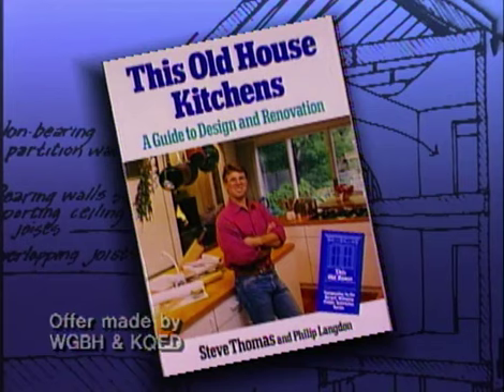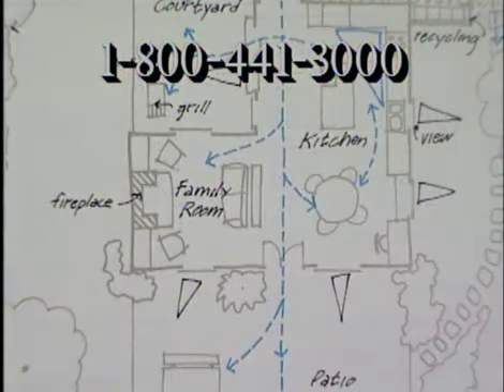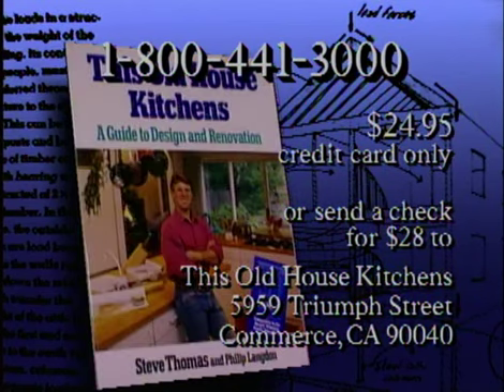Steve Thomas' book, This Old House Kitchens, can be ordered by calling 1-800-441-3000. Fully illustrated with photos and drawings, this soft-cover reference presents every aspect of kitchen design and construction. The price is $24.95 plus handling. Please have your credit card ready. The book is also available in bookstores and libraries nationwide.